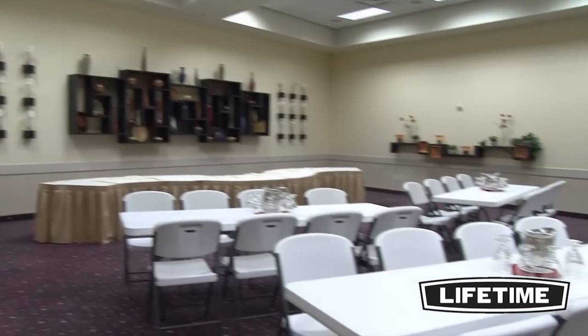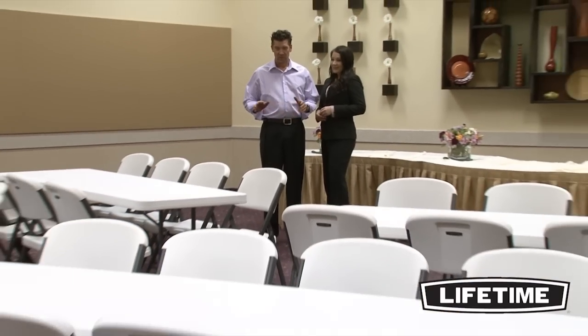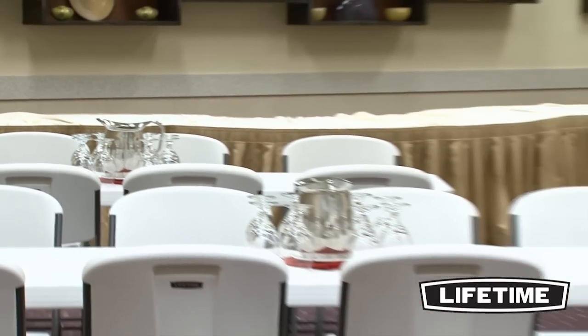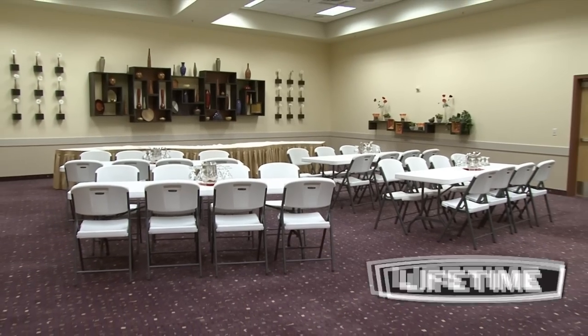With four 8-foot folding tables and 32 contoured folding chairs, this Lifetime combo will be perfect for your next event, meeting, or group gathering. Take a look around, and you'll see Lifetime's tables and chairs everywhere — homes, banquets, offices, and more. Our quality construction and innovative designs have made us number one in the industry.